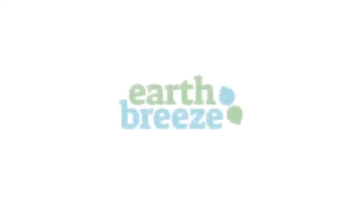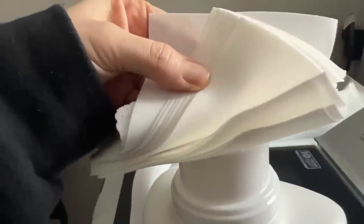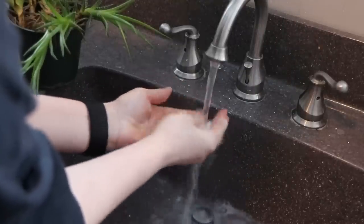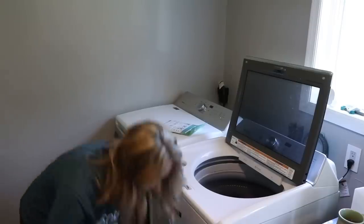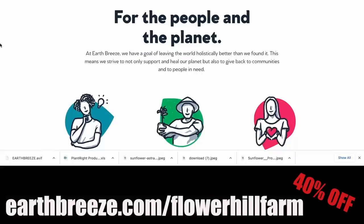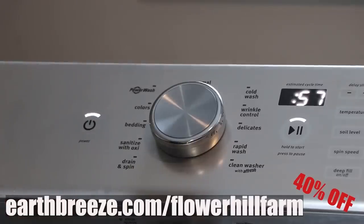And now more about the sponsor of today's video — it's Earthbreeze. More than 700 million laundry detergent jugs end up in landfills and oceans every single year. Earthbreeze takes the plastic out of doing laundry. The packaging is compact, biodegradable, and plastic-free. Their powerful eco sheets look like dryer sheets, but they're actually detergent that dissolves 100% in hot or cold water and can be used in any type of machine. No measuring — just toss them in. Doing a small load? Just use half a sheet. I've been using these for months and my clothes have never been cleaner. Their flexible subscription plans can be adjusted, paused, or canceled at any time without penalty. For every pack sold, Earthbreeze donates 10 loads to charity. Go to earthbreeze.com/flowerhillfarm to get 40% off your subscription.